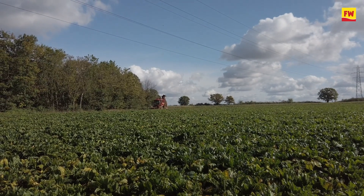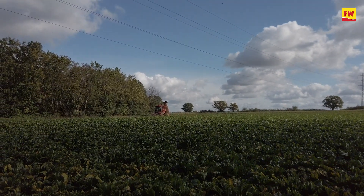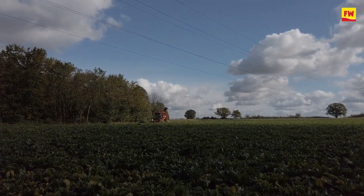Sugar beet harvesting is now underway after a very tricky season for growers, hit by a spring drought and then virus yellows coming into the crop. We're in Suffolk on the Ruffham Estate, very near Bury St Edmunds, and the crop here looks pretty good — a little bit of virus yellows in it, but a good solid crop top and good root underneath. Let's go and ask farm manager Simon O'Dell how yields are looking.